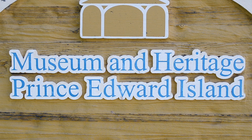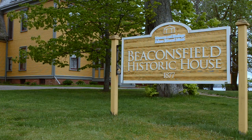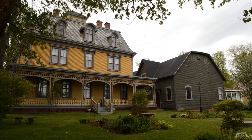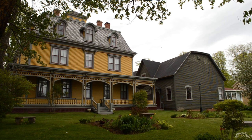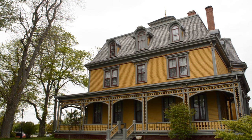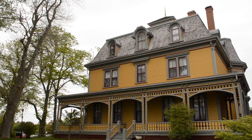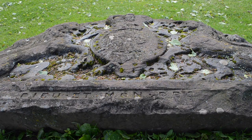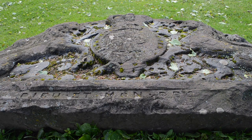PEI doesn't have a central museum facility, but it does have a Museum and Heritage Foundation headquartered in Charlottetown's elegant Beaconsfield Historic House. In 2014, its executive director Dr. David Keenley-Side oversaw a thorough cataloguing of the province's natural science specimens, including fossils — an important step on the road toward a provincial museum.